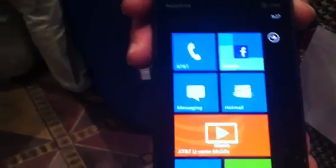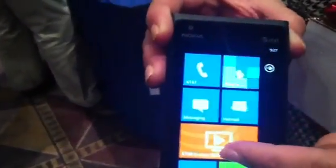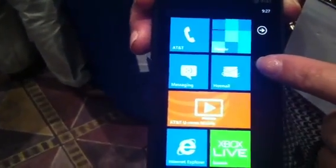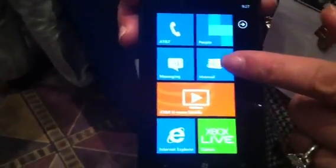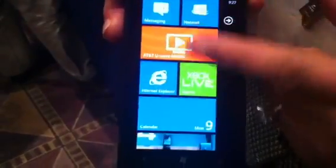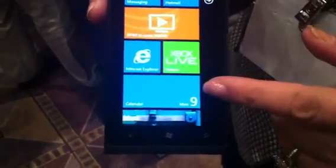Those tiles on the front — we've got a phone tile, an AT&T phone tile, people, messaging, email. You can link several different emails to combine them, and in one tap you can access all your email. There's also AT&T U-verse, Internet Explorer 9, Xbox, and a calendar.